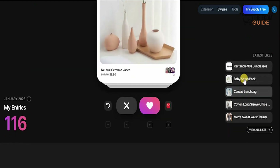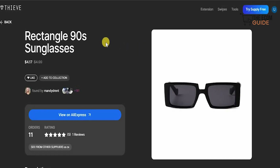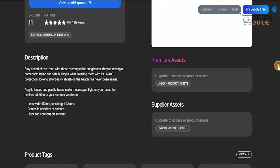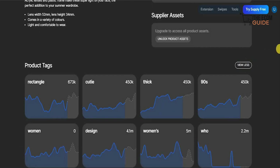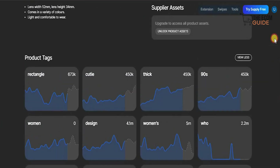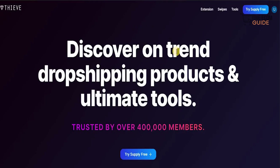All of your liked products are saved here. You can click on any one to check it out on the next page, which gives you a full breakdown of that product. For example, rectangular 90s sunglasses — you can view it on AliExpress, add it to a collection, and scroll down to find the full information about this product: its description, product tags, and full details. Click 'View more' to see information on the demographics — who has been buying, what tags are working, how much the product is being searched online — along with ratings and orders for that product.